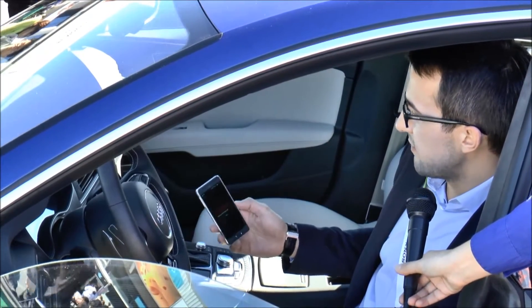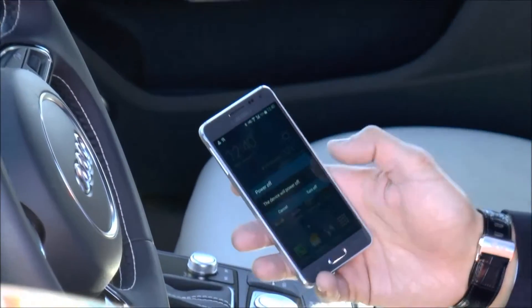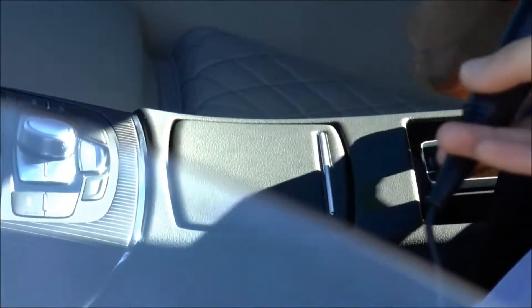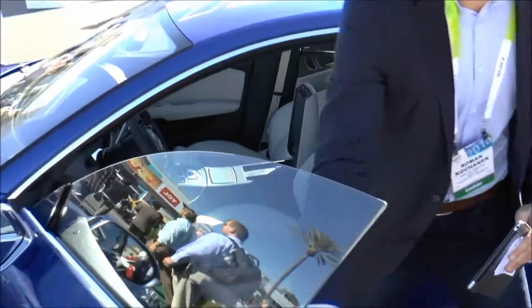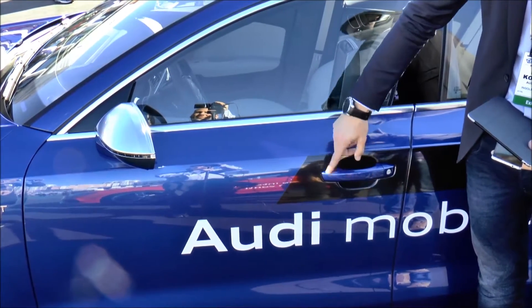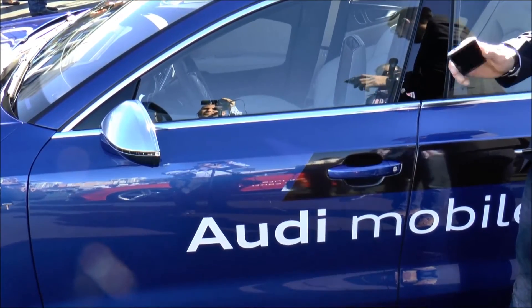One advantage of NFC is that it works also in battery-off mode. So in the situation where my device ran out of battery, I just turn it off. Now the device is off. I place it on the same Audi Phone Box — and it still works. That's one of our features which guarantees reliability to our customers. It also works if I get out of the car and want to close it — I just place it in front of the door handle. It takes a bit longer because now the energy is harvested from the magnetic field of the door handle, which delivers the needed energy for executing the secure element.